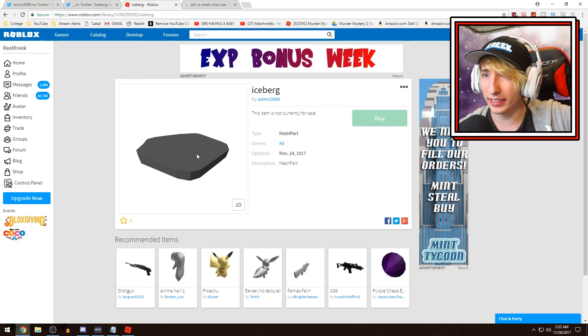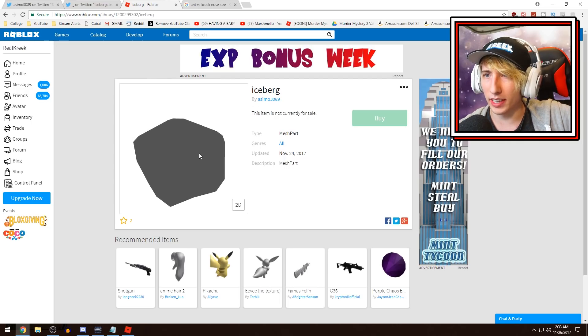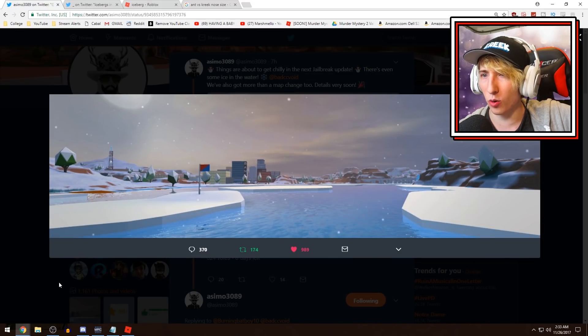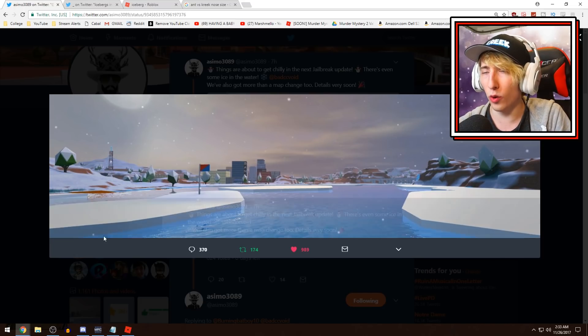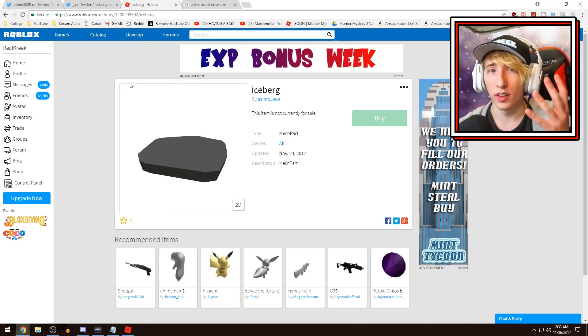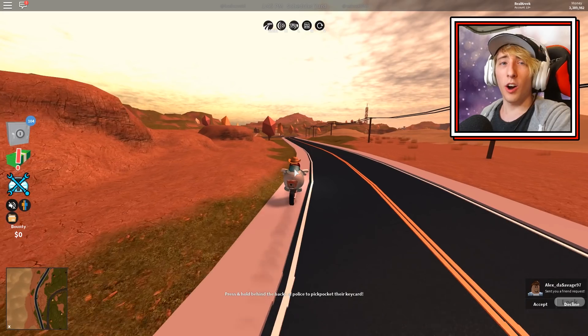Looking at the iceberg mesh versus the screenshot, it doesn't look like all of the ice in the image, so I don't know if it's multiple icebergs put together or if there's more to it. But it looks like we're going to get some icebergs — or ice patches, whatever you want to call them — in the next update.